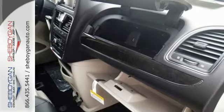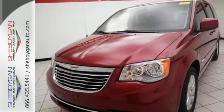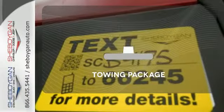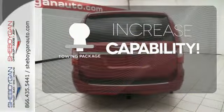Plus it has the Uconnect system, leather-trimmed seats, 3-zone temperature control, and a power liftgate. The power liftgate offers automatic rear door operation with the push of a button. You're set to handle any job or haul any of your toys with the included tow package.